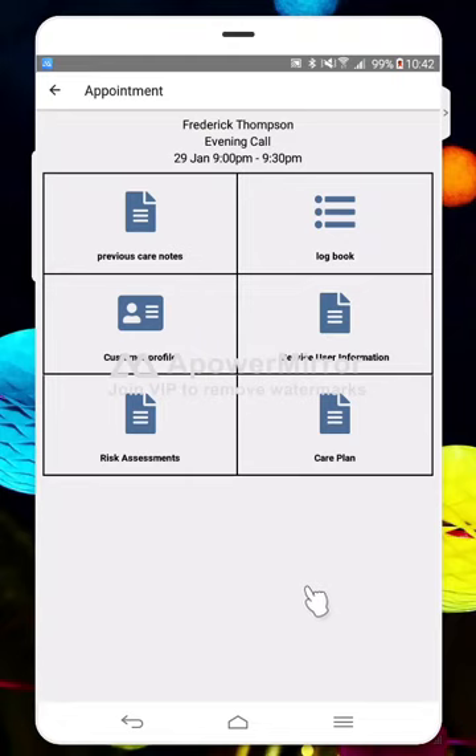So that just gives you a quick overview of how the system works and how you can complete a visit on here. If you have any other questions about this, just simply get in touch with your managers and they'll be able to help you further. Thanks ever so much for listening.